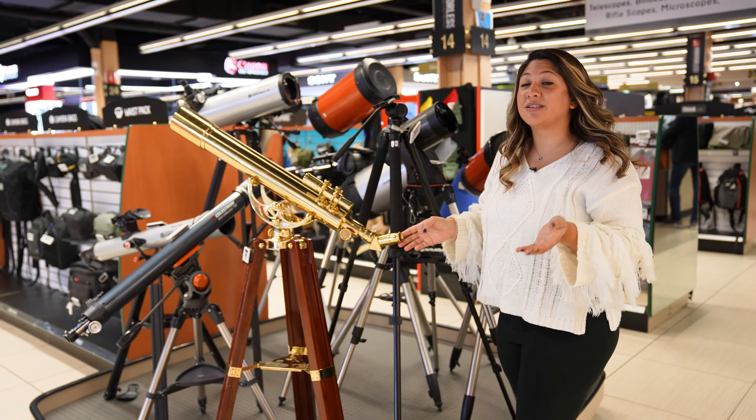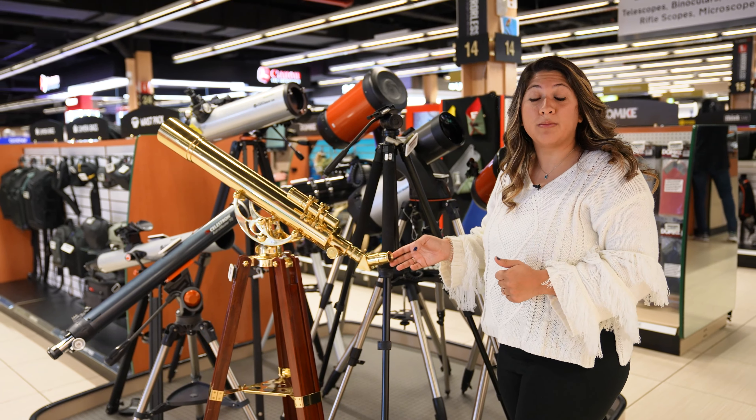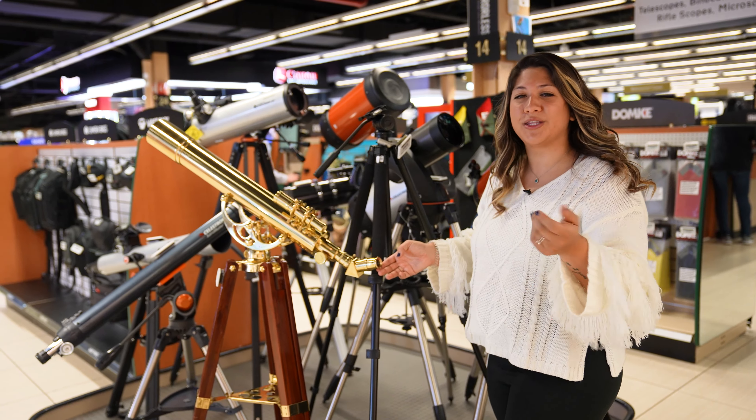Did you know that we have a large selection of telescopes? Pique an interest in astronomy for a loved one of any age with a Starterscope.